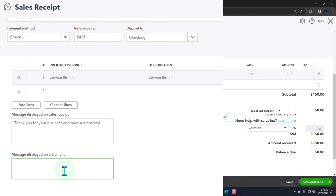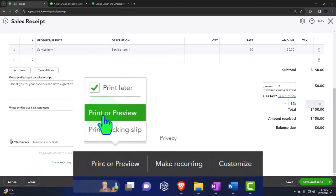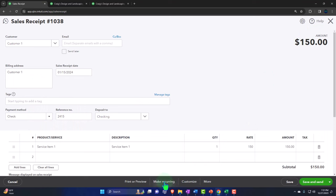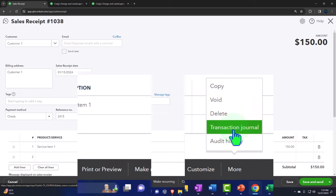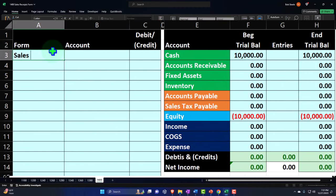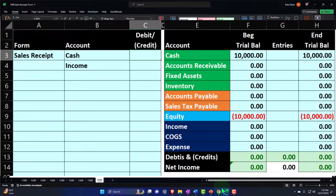You have attachments, cancel, clear, print or preview — let's check that out. Print and preview — there it is. You can close it back out, make it recurring if it's a recurring transaction, customize it if providing externally, copy it, and in the more section: void, delete, transaction journal, history. We have save and save-and-send. What is this going to do? It's a sale — if I do the journal entry, the sales receipt goes right into the checking account because that's what we made it do this time instead of undeposited funds, and the other side goes to income — $150.